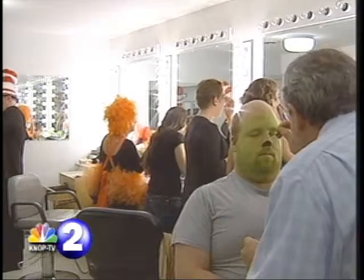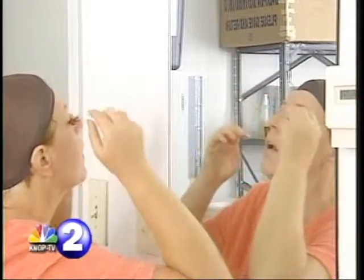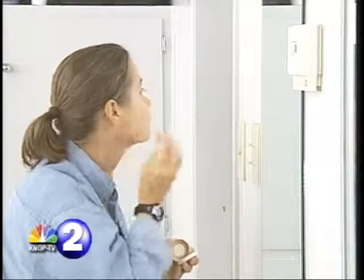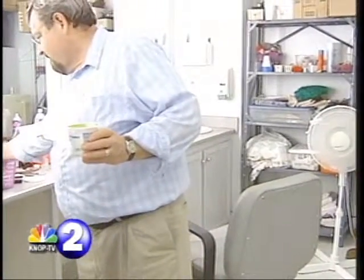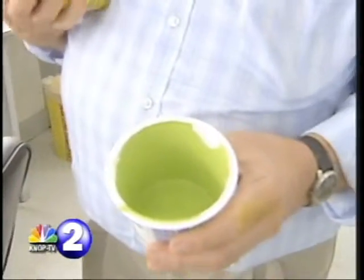Hours before taking center stage, the 33 members of Seussical gather to get ready for the show — 15 wearing significant amounts of makeup. Daryl Drollinger doubles as director and makeup artist.